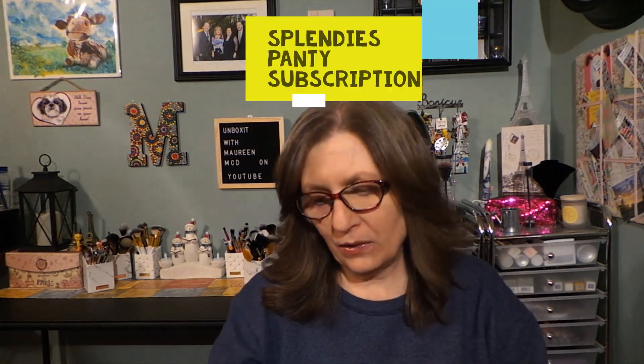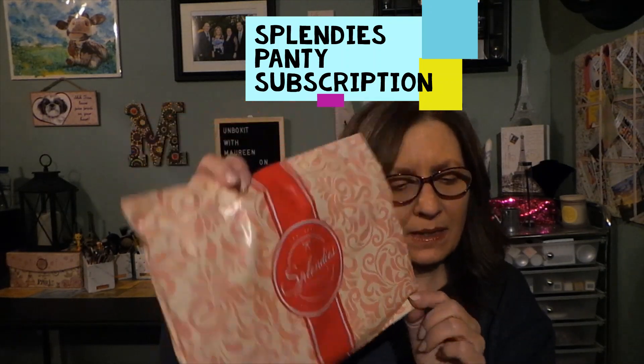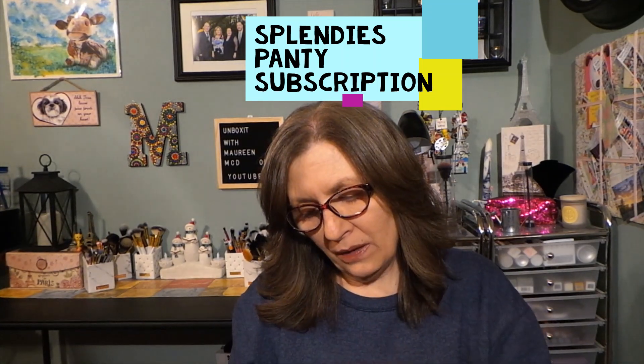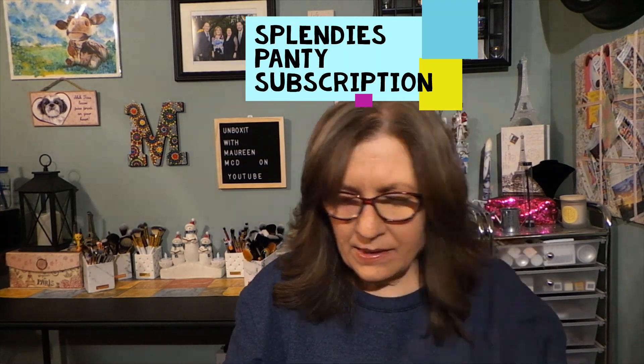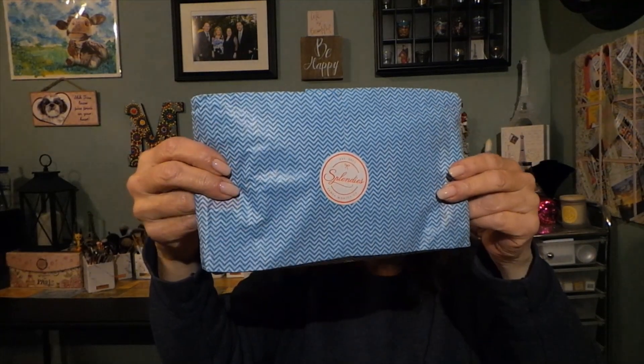Hi everyone, thanks for stopping by. Today I have a new subscription to the channel from Splendies, a company founded in 2013 from Santa Monica, California. I just cut the bag - it comes sealed like this with a fun bag, a nice little sticker, and paper. This is a panty subscription.